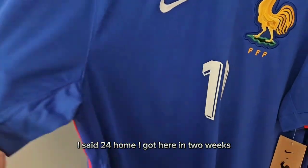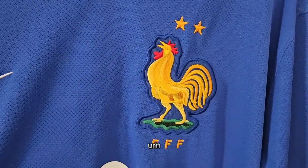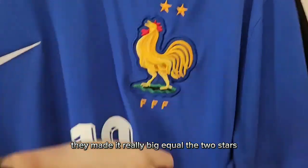This is the 2024 home jersey. I got it here in less than two weeks. It has this beautiful block numbers, huge France FFF emblem here. For this year they made the two stars really big as well.